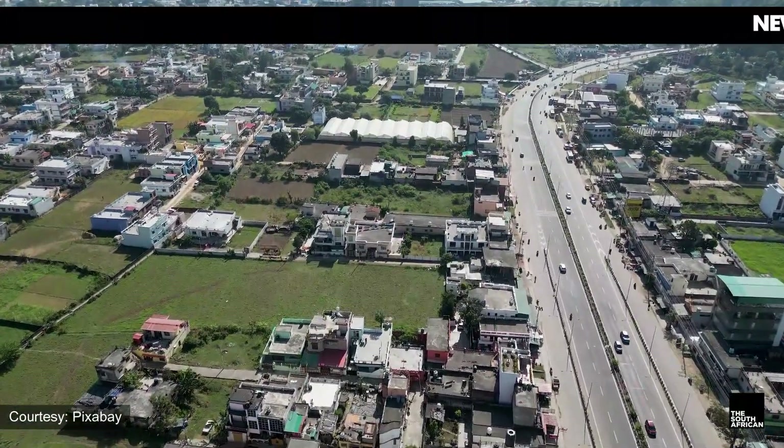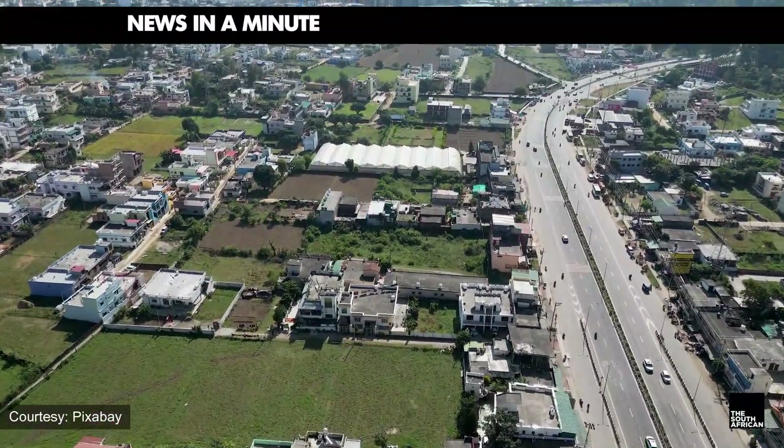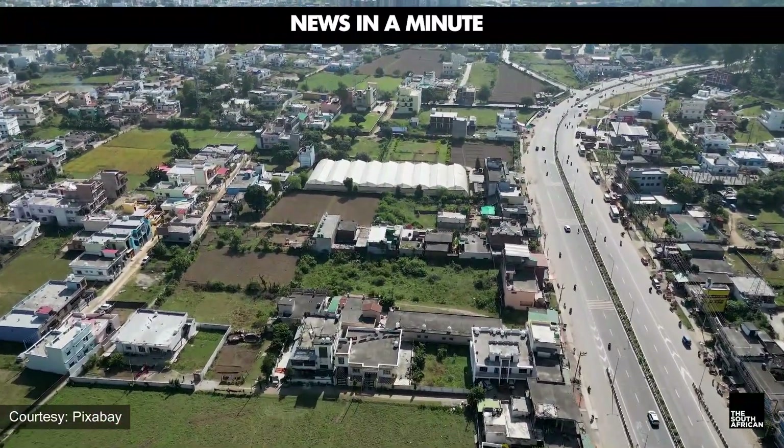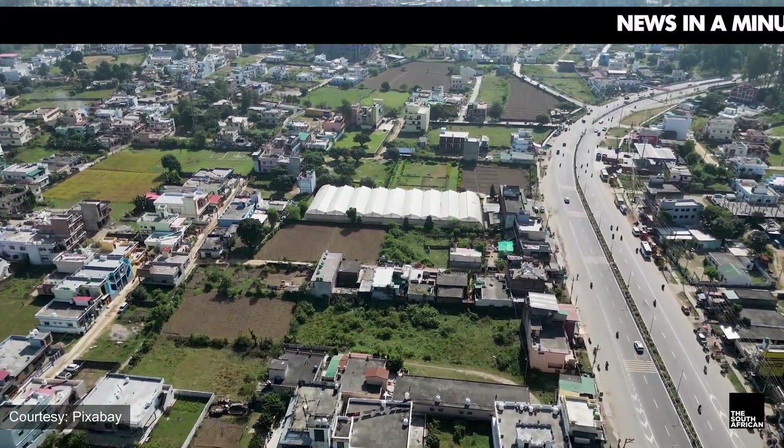Average price for a driver's license card after passing the test: 150 Rand. Total average cost: 1,870 Rand. To be on the safe side, you need to organize around 2,000 Rand.